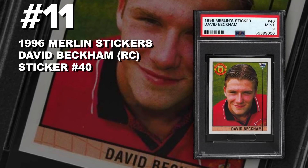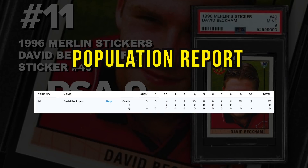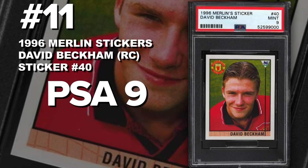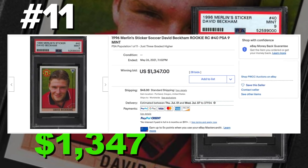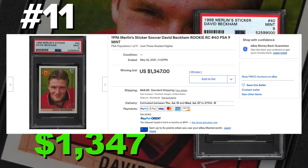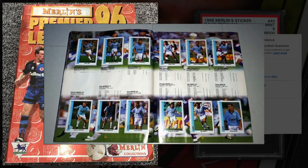Coming in at number 11 is a 1996 Merlin Sticker David Beckham rookie sticker number 40, graded PSA 9 mint condition. Current population of only 13 PSA 9s, only 3 tens, with just 67 submitted to PSA so far. It sold at auction on May 26th for $1,347. These stickers can be found in the 1996-97 Merlin stickers packs, which were put in the 1996-97 Merlin Panini sticker album.